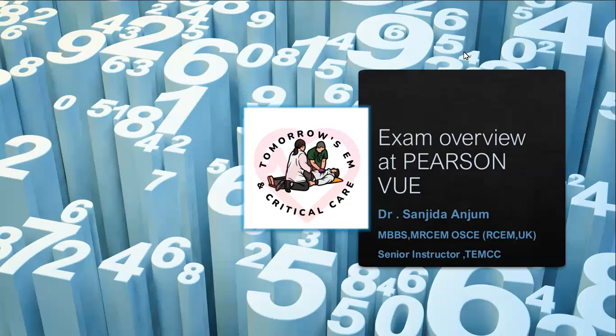Hello everyone. I am Dr. Sandi Dandrum, Senior Instructor of Tomorrow's Emergency Medicine and Critical Care, Bangladesh. Today I am here to give a glimpse about the exam conducting system.